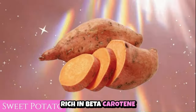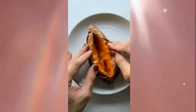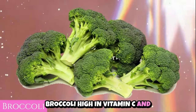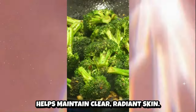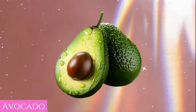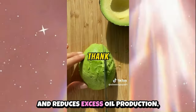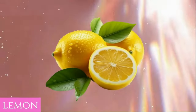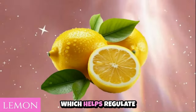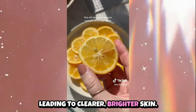Sweet potatoes, rich in beta-carotene and vitamin A, promote healthy skin cell turnover and regulate sebum production. Broccoli, high in vitamin C and antioxidants, supports collagen production and helps maintain clear, radiant skin. Avocado provides healthy fats and vitamin E — it hydrates the skin and reduces excess oil production, promoting a more balanced complexion. Lemon contains citric acid, which helps regulate oil production and exfoliate dead skin cells, leading to clearer, brighter skin.